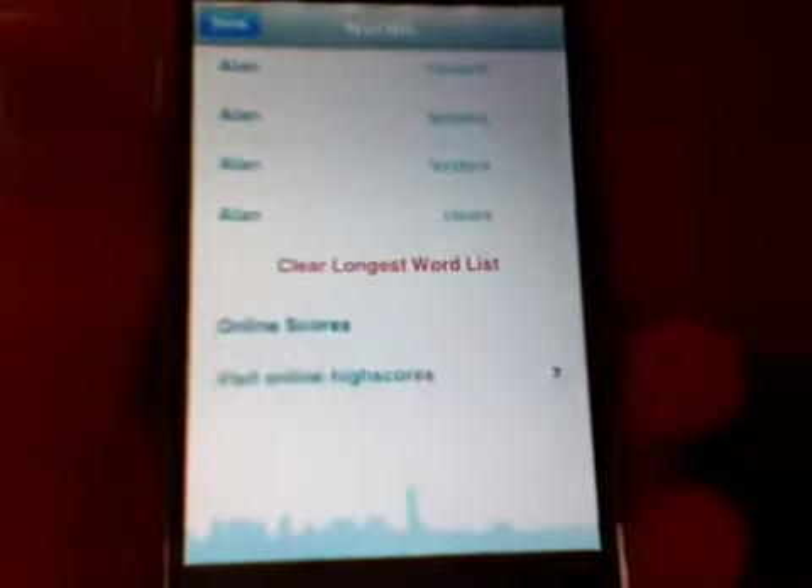Another cool feature of Wordle is that it keeps track of high scores and uploads them to their own website. You can click on the link at the bottom of the menu system and it opens up Mobile Safari, taking you to the webpage dedicated to Wordle high scores.